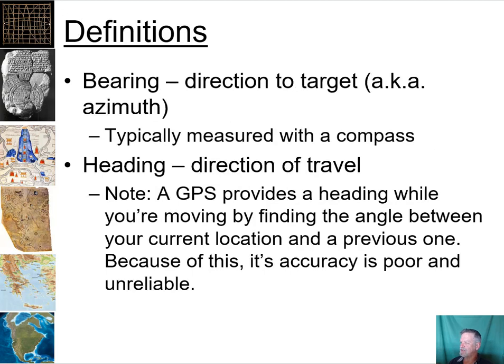First, a few definitions. We're going to be taking a bearing — that is the direction to the target, typically measured with a compass. This is also sometimes referred to as a heading because it's often used as a direction of travel. GPS can provide a heading while you're moving by finding the angle between your current location and a previous one, but its accuracy is not very good. It only works while moving and it's not actually measuring direction based on the magnetic orientation of the earth.